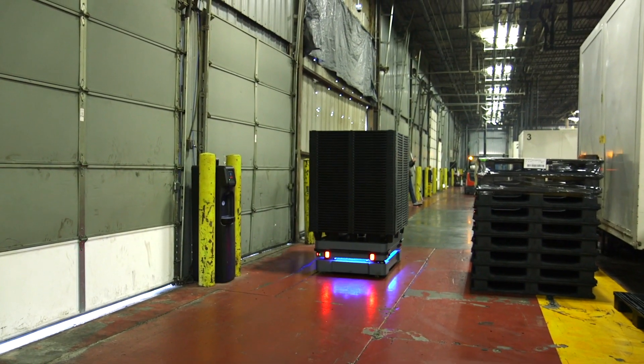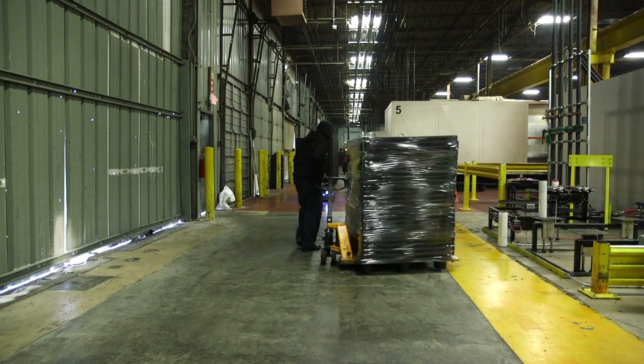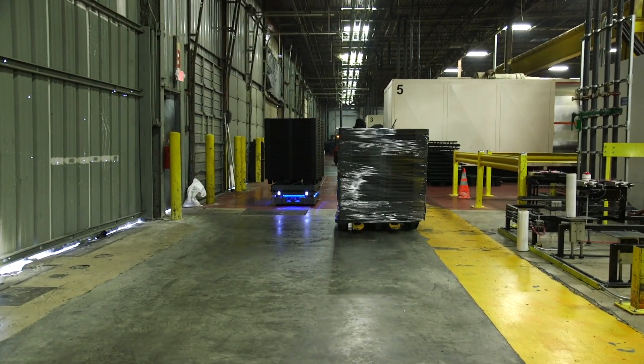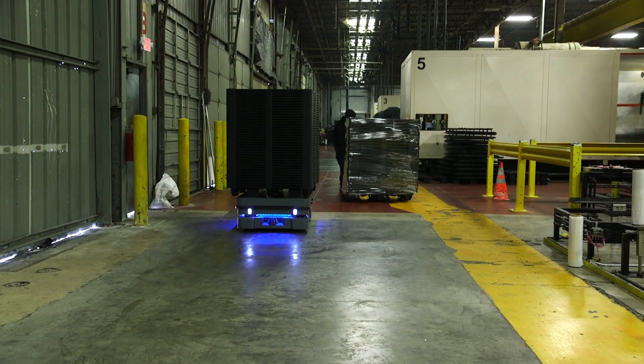We have an entire aisle of material movement along our machines that we want to clear up. Once we use the MiRs, that should become just a MiR lane, rather than having forklifts and pallet jacks and everything else going through there.